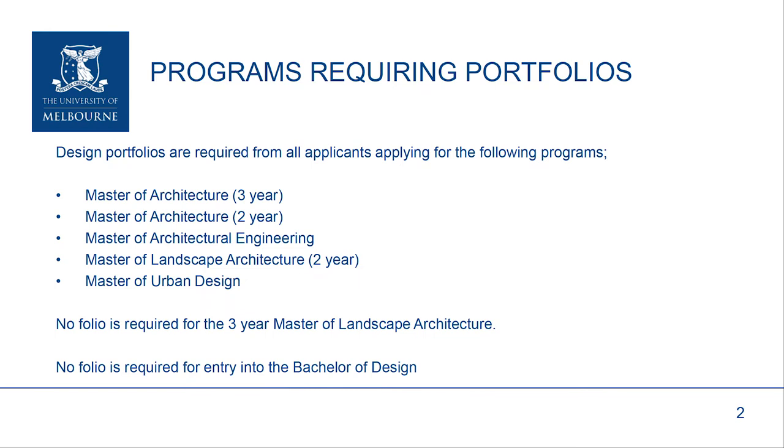Just to remind you, for the programs that require a portfolio, it's for the Master of Architecture three-year program, the Master of Architecture two-year program, Master of Architectural Engineering, Master of Landscape Architecture two-year program, and Master of Urban Design. There is not a portfolio required for the three-year Master of Landscape Architecture, and of course there's no portfolio required for entry into our Bachelor of Design program.